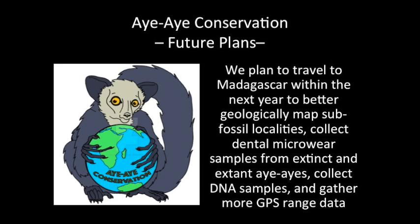Our team plans to travel to Madagascar within the next year, preferably this fall, to geologically map the southern subfossil localities to better pin down their age, collect dental microwear samples from the extinct giant Aye-Aye, and take dental impressions of living Aye-Ayes after observed feedings. While taking the dental casts, we will also take DNA samples and tag each individual Aye-Aye with a GPS collar. The dental casting, DNA sampling, and GPS tagging won't harm the Aye-Ayes at all — they will be on their way in a matter of minutes.